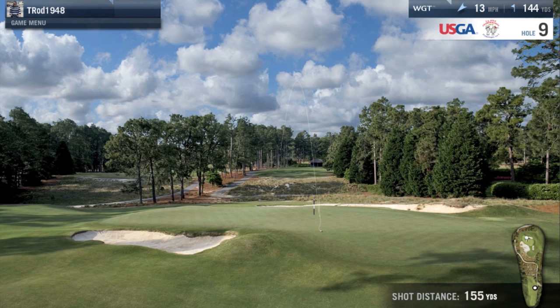You can hit a good shot and make a four. You can hit a great shot and make a one. It depends — it's right club, right time.